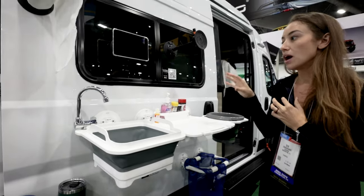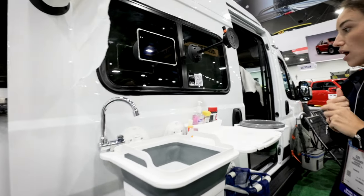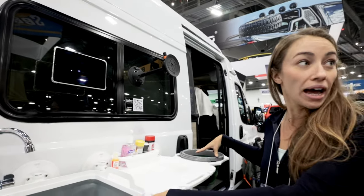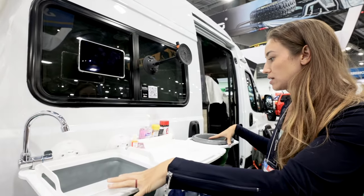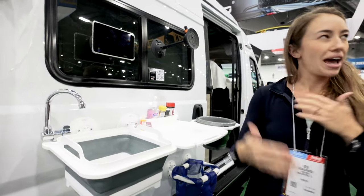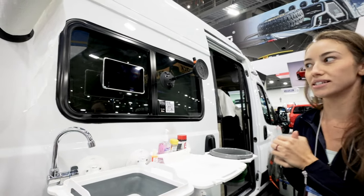What does something like this cost, if you don't mind me asking? This goes for $249 — this whole set, everything you see here. You can break it up into different pieces and add on as you go, but the full set is $249 retail on Seasucker.com.